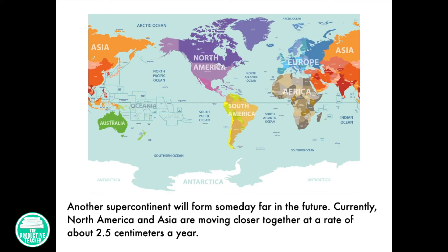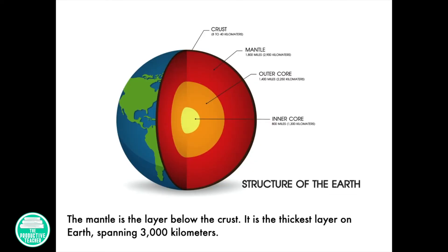Currently, North America and Asia are moving closer together at a rate of about 2.5 centimeters per year. The mantle is the layer below the crust. It is the thickest layer on Earth, spanning 3,000 kilometers.